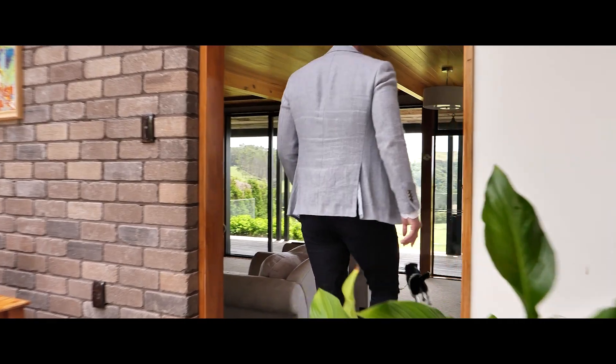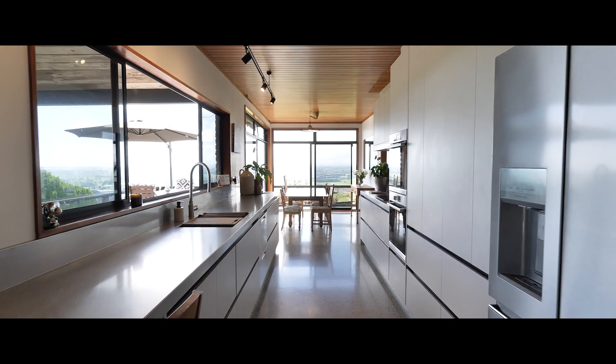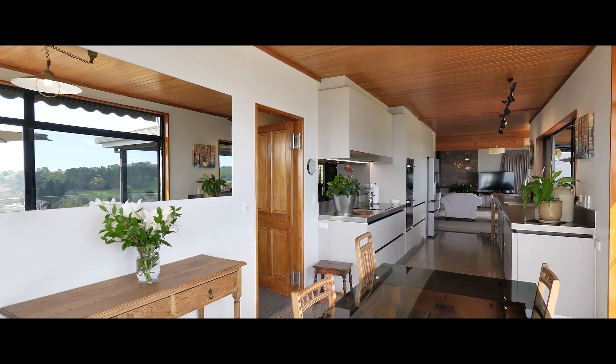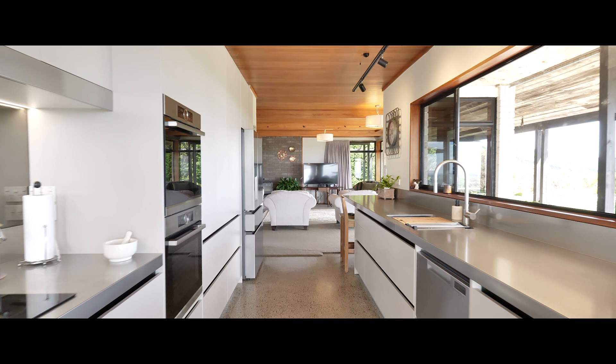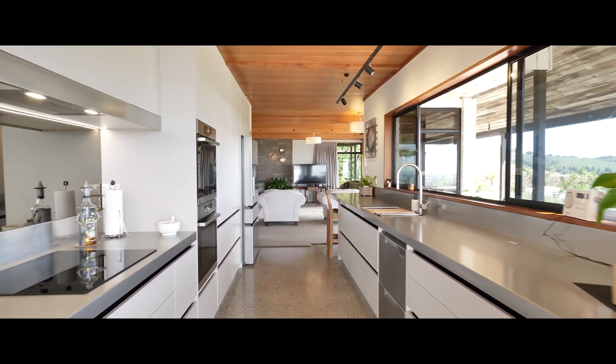Stepping down into the adjoining sleek and chic open plan kitchen, this space is every entertainer's fantasy. With double ovens, generous soft close cupboards and drawers, the linen stainless bench top and extended feature windows.